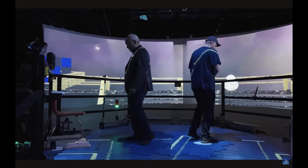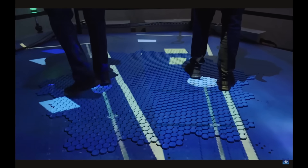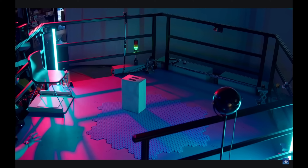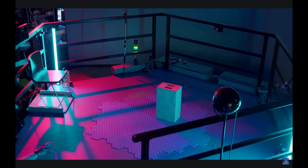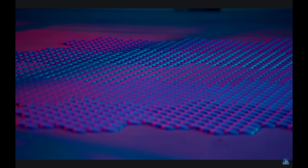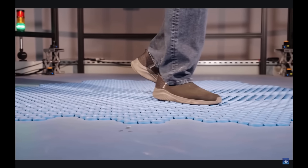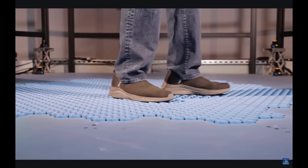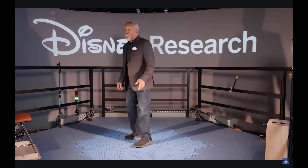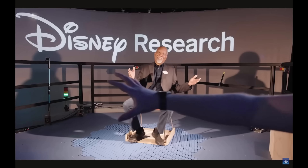Designed for virtual reality, stage performances, theme park attractions, and other shared spaces, the Holotile Floor enables multiple users to navigate safely and naturally, enhancing storytelling and interactivity like never before. By blending cutting-edge technology with user-friendly design, it transforms how we explore digital worlds, perform, and play, making every step a magical, immersive adventure.